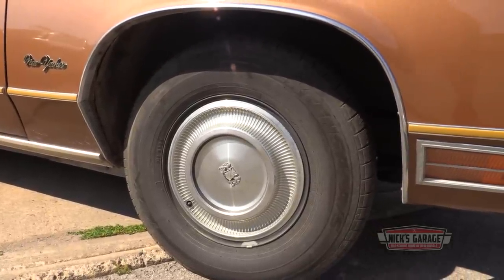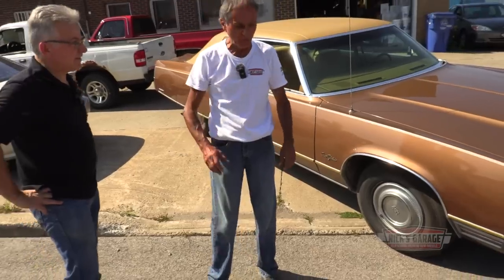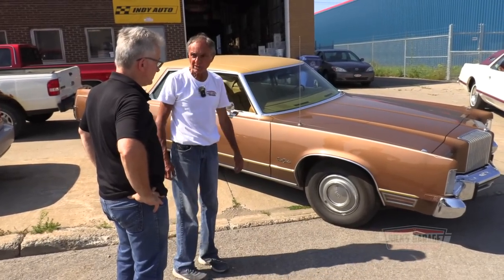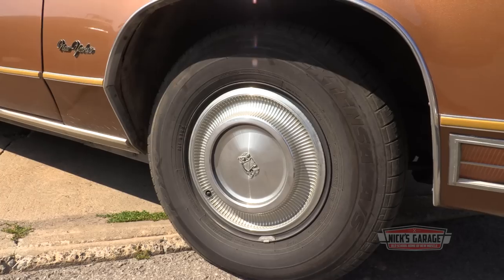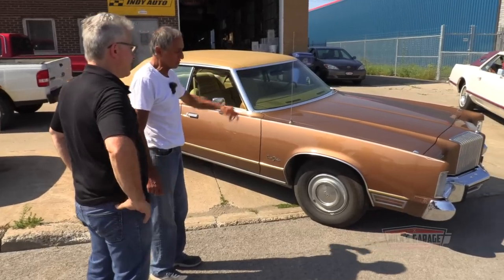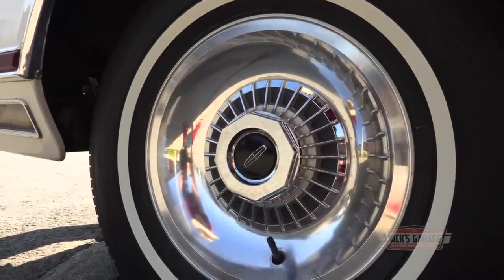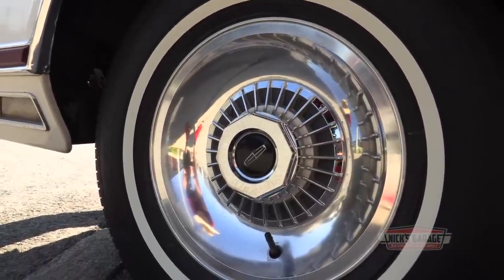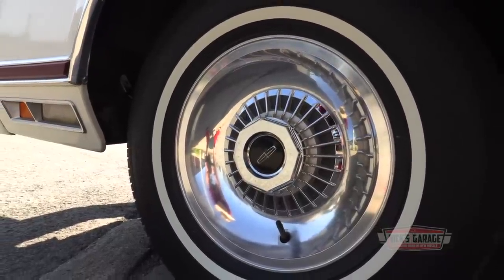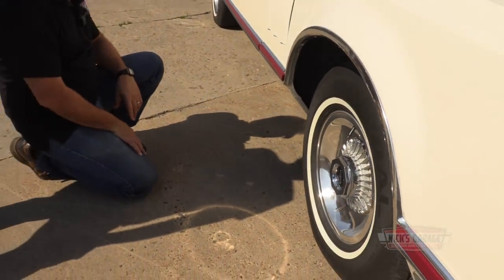The hubcaps on the Chrysler aren't particularly exciting — really plain. But the wheels on the Mark V are beautiful, even the center caps that come off to expose the lug nuts. The Chrysler came from the factory with white walls. It's also here for a cooling leak we're going to address. White walls were very popular in that era — factory issued.